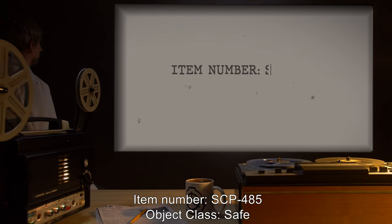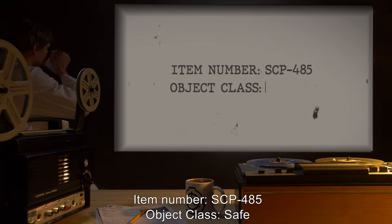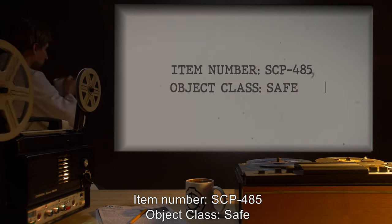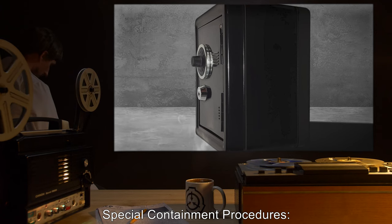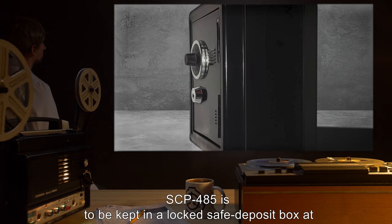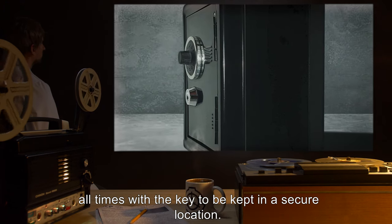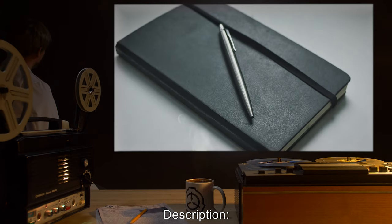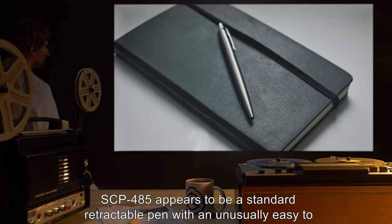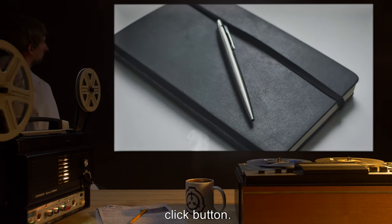Item Number SCP-485. Object Class: Safe. Special Containment Procedures: SCP-485 is to be kept in a locked safe deposit box at all times, with the key to be kept in a secure location. Description: SCP-485 appears to be a standard retractable pen, with an unusually easy-to-click button.